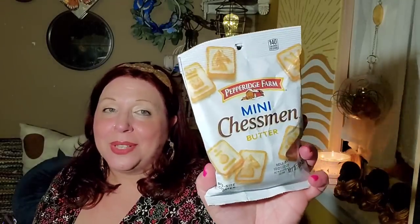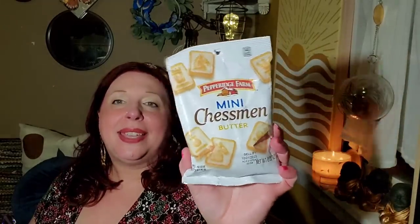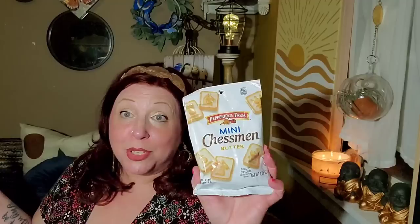I grabbed a couple packages more of the Cheez-Its — the white cheddar. I don't really care which ones I grab. You get five bags and my son loves Cheez-Its. He loves crackers. I could eat an entire big Pepperidge Farm package of these with my coffee, so I don't mind paying $1.25.